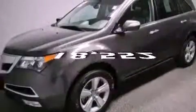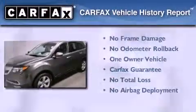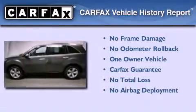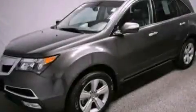This vehicle has fewer than 19,000 miles on the odometer. This Acura has had only one owner, and it qualifies for the Carfax buy-back guarantee. This vehicle is sure to sell fast — call and arrange your test drive today.